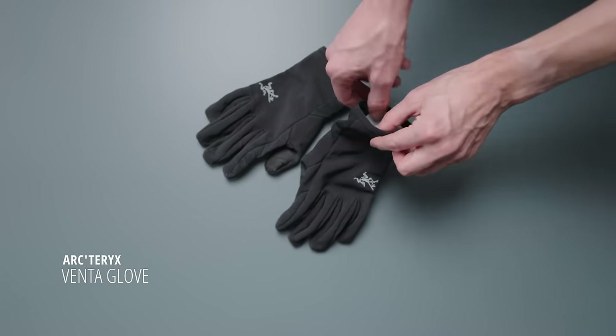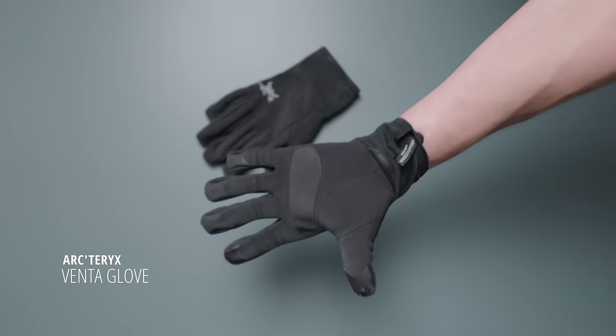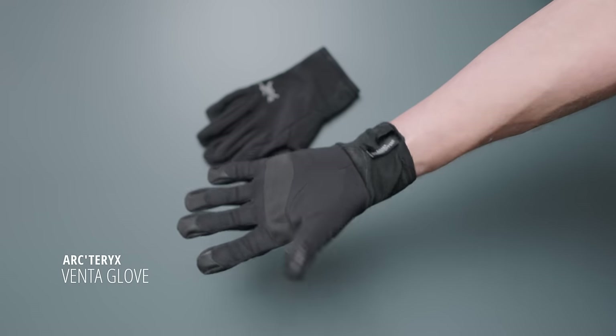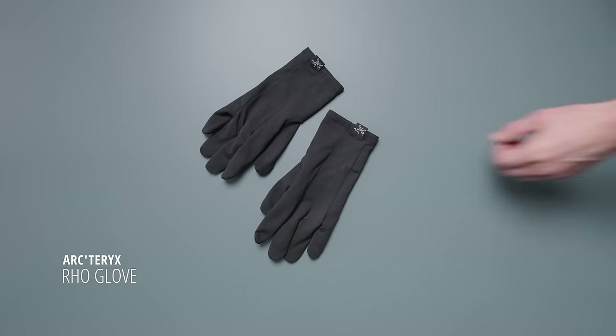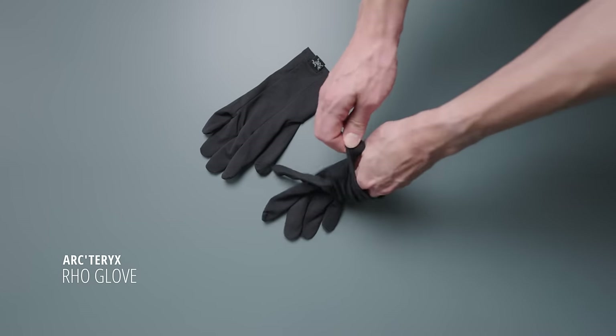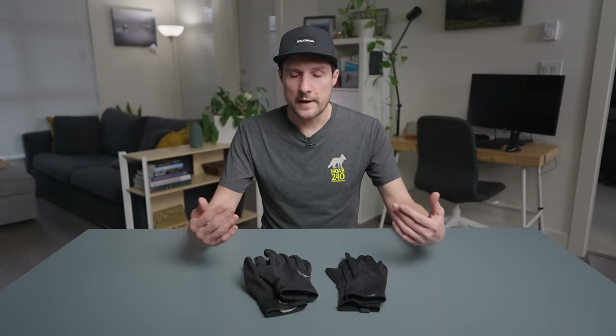For gloves, the Arcteryx Venta gloves are the only thing that can seem to keep my hands warm when it's really wet and around freezing level, like it often is here in Vancouver. I have a lighter white pair for dry conditions, and I like these because they have a longer cuff so they overlap with my arm sleeves. I have a pet peeve with gloves that are too short. These happen to be quite durable. Super happy with Arcteryx gloves — not cheap, but they have an excellent warranty and replacement policy.